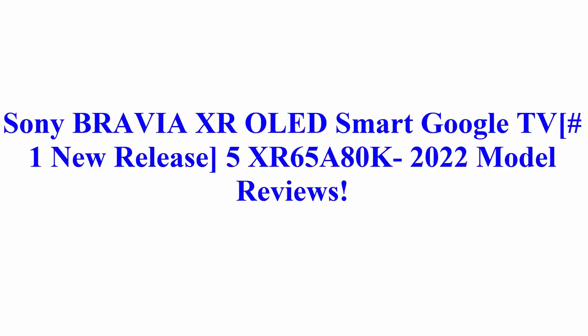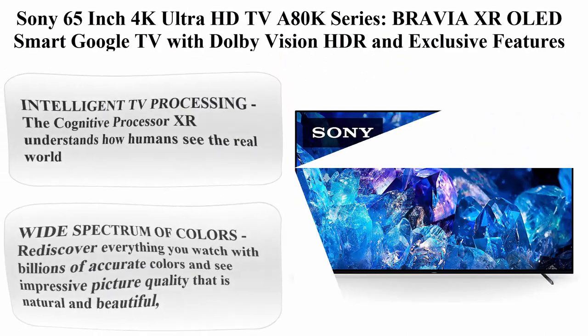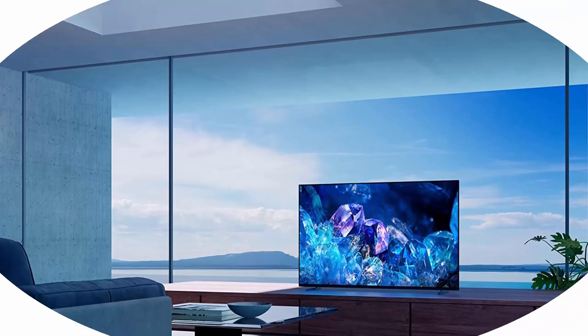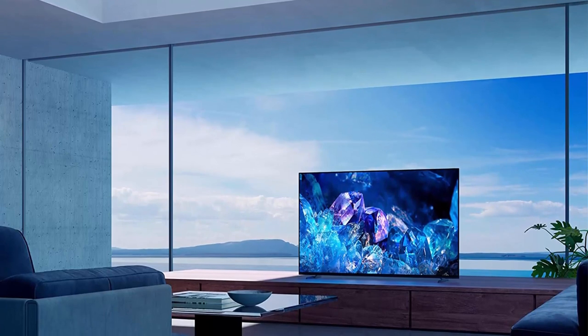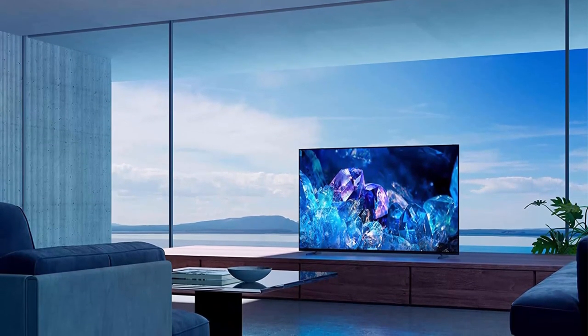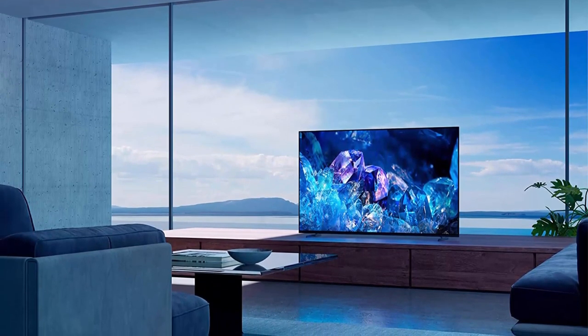Welcome to Best Quality Reviews. Sony BRAVIA XR OLED Smart Google TV, Number 1 New Release. Sony 65-inch 4K Ultra HD TV, A80K Series, BRAVIA XR OLED Smart Google TV with Dolby Vision, HDR, and exclusive features for the PlayStation 5 — model XR65A80K, 2022.